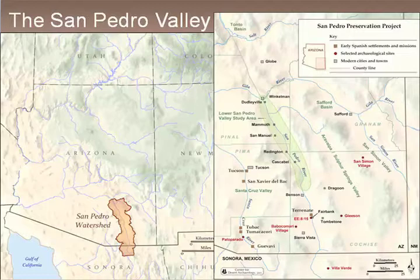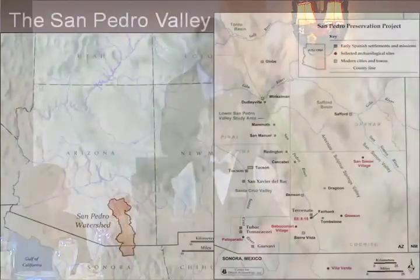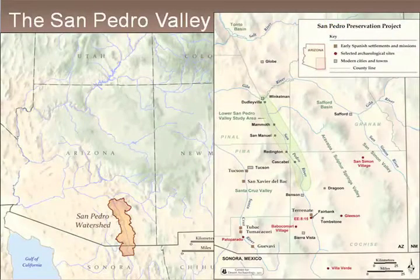The San Pedro Valley — we work at Archaeology Southwest all across the American Southwest, and we cover the Mexican Northwest in our publication, the Archaeology Southwest magazine. You see the entire watershed there in southeastern Arizona and down into Sonora spans the borderland. It's about a 150-mile-long river, and it flows from south to north. The area we worked on is really just about half of the river from Benson north to Winkleman, highlighted in green on the map.